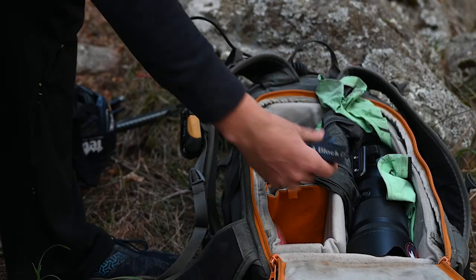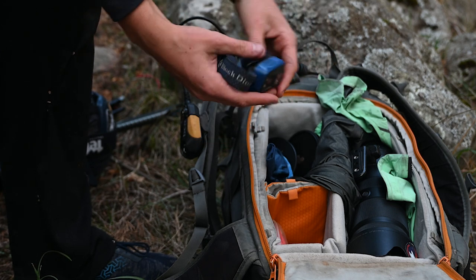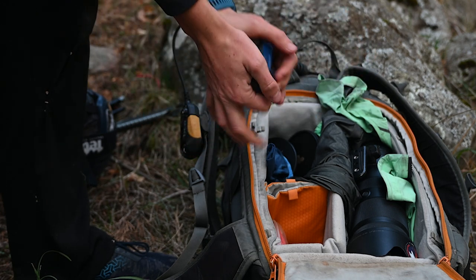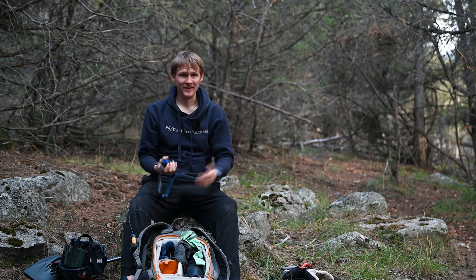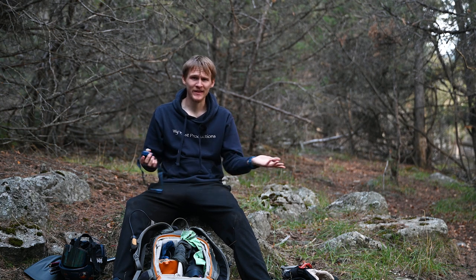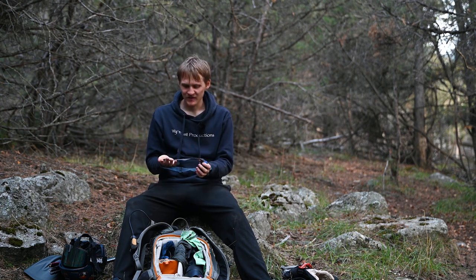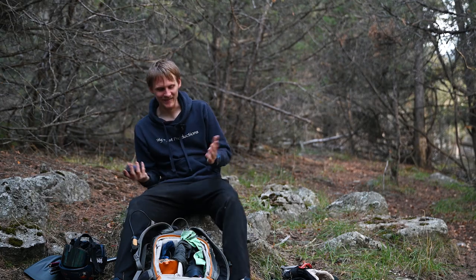Moving on to this pocket which sits against my back — it's still easy access but takes a little longer to get to. First up is a headlamp. This is a super basic one, also Black Diamond. I've had it for three or four years and it's held up. There's a little crack on the lens but no performance problems. Spending a little bit of money on a headlamp is very worth it rather than relying on your phone flashlight.